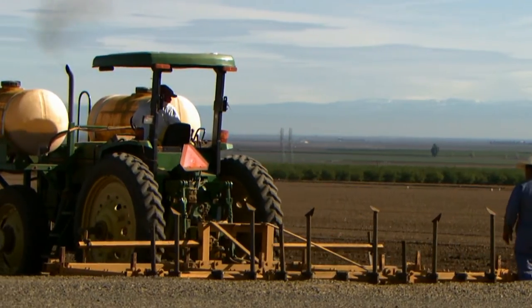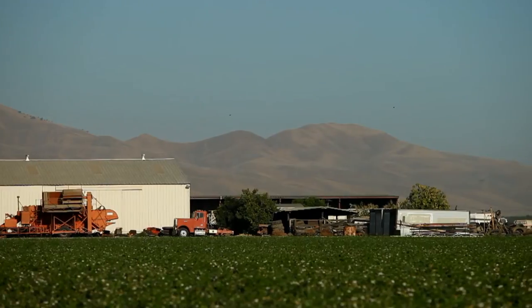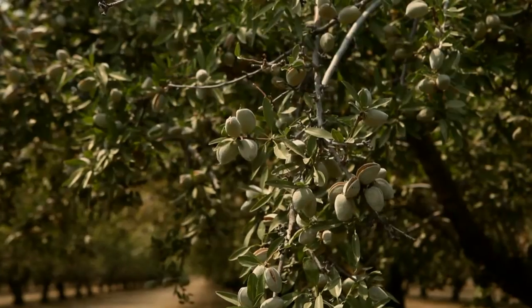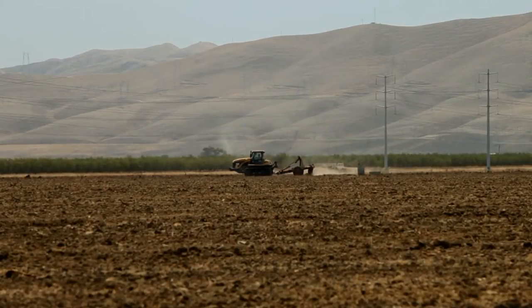The west side of the San Joaquin Valley is astoundingly productive farmland. The valley as a whole produces half the world's almonds. But now salt poses an increasingly serious threat to crops as water supplies dwindle.